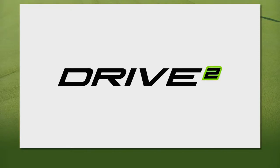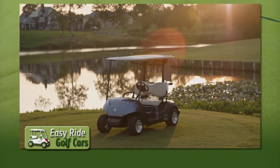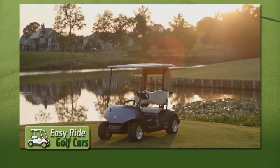Introducing the all-new Drive 2. Check out the design. We kept the style of the Drive, but changed the lines ever so slightly.